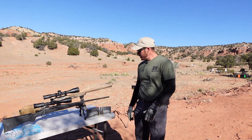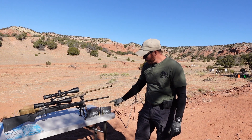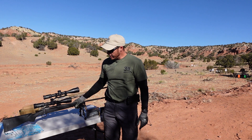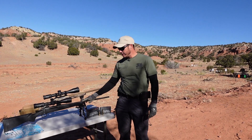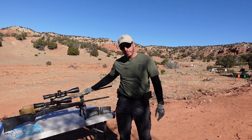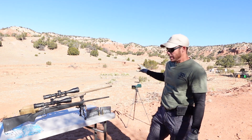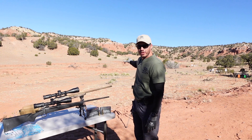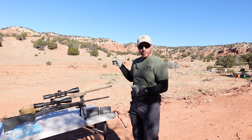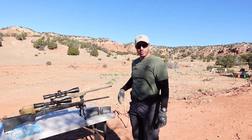We're out at the range getting ready to test the 7mm PRC versus the 30-06, both in Precision Hunter. We'll be shooting them out of this Remington 700 - an older-style Remington 700 with a polymer stock - and of course the Ruger American 7mm PRC. We're going to get some velocities, shoot the clay at 50 yards, then go ahead and shoot clay at 500 yards to show the kinetic energy and terminal ballistics we're getting, and compare the two cartridges at distance.